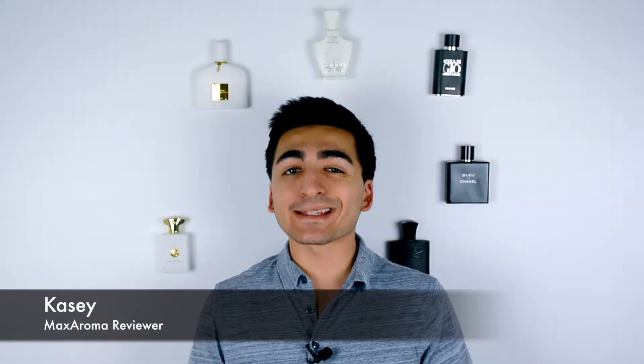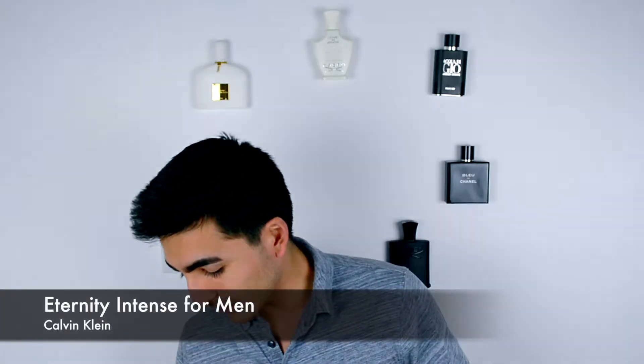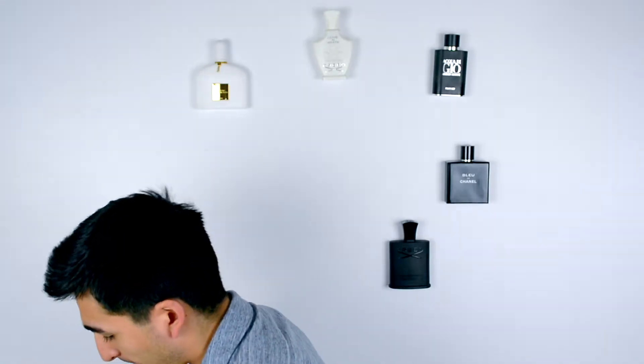What's up guys, welcome back. Casey here with Max Aroma, your number one destination for fragrances on the low. Today we are discussing Eternity Intense for Man by Calvin Klein. We have it right here and we've tried this fragrance out for a span of 48 hours. This is the 6.7 fluid ounce, 200 ml bottle.